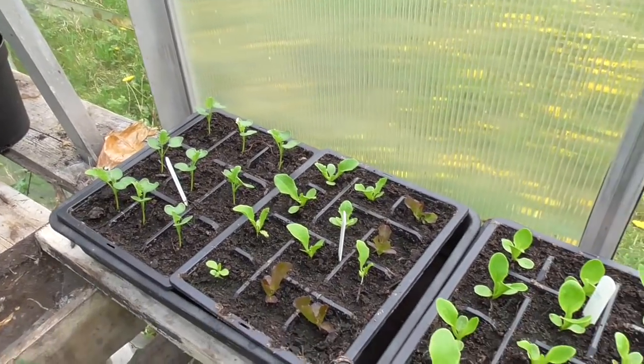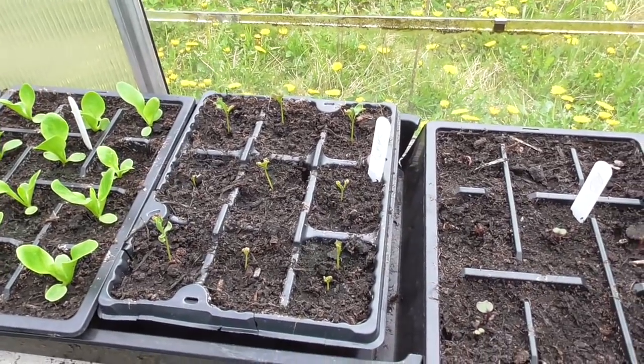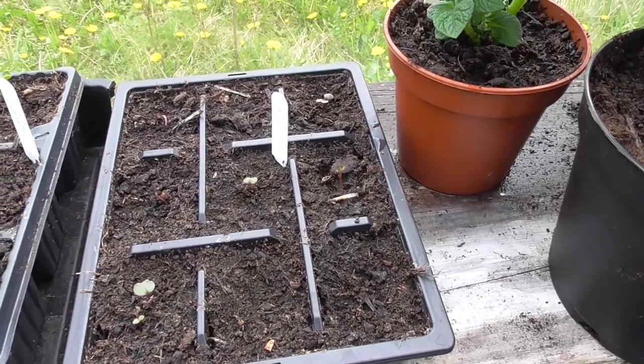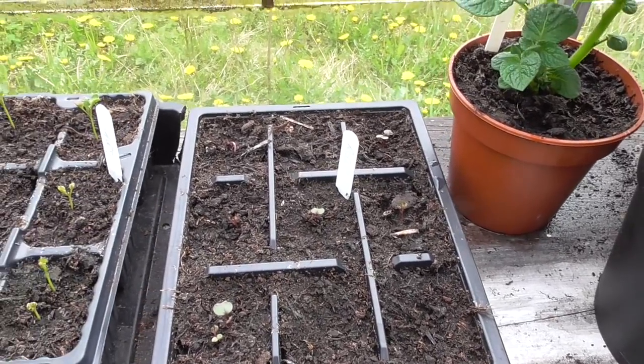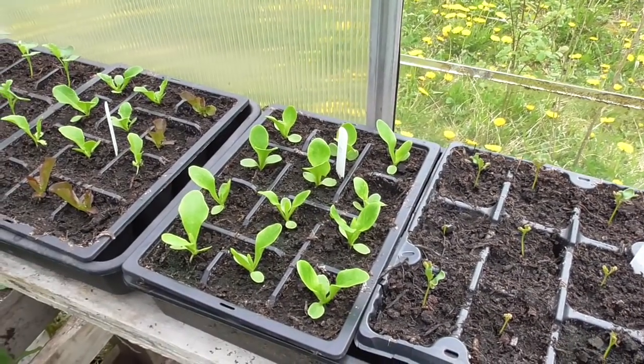That's the kale, some lettuce, some more lettuce, and the savoy cabbage which has been really slow at the moment. I've got some more red cabbage and they've actually germinated, because the old ones — I thought the seed might be out of date, and it was, so I've got another packet.